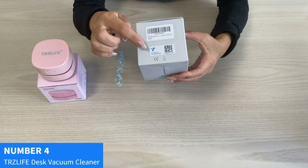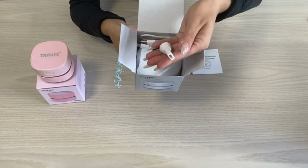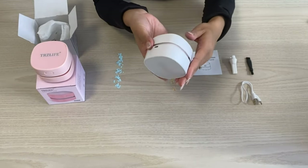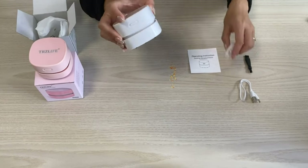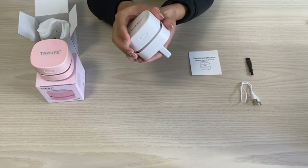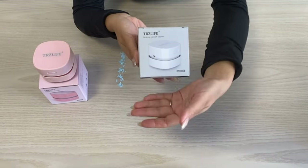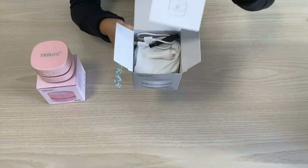Number 4: TrisLife Desk Vacuum Cleaner. Introducing the TrisLife Desk Vacuum Cleaner, your perfect solution for quick cleanups. Upgraded with enhanced details, this mini-table vacuum offers higher suction power, making it more efficient and durable than ever before. Say goodbye to tiny messes — it effortlessly picks up crumbs, flakes, and other small items from your desktop, drawer, or countertop. Powered by a rechargeable battery, it's energy-saving and eco-friendly. Compact and portable, this mini-vac is designed to fit seamlessly into your workspace. Keep your area neat and tidy effortlessly with TrisLife Desk Vacuum Cleaner, the ultimate cleaning companion for your daily tasks.